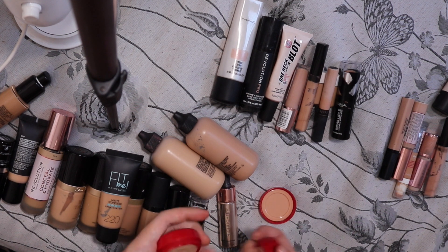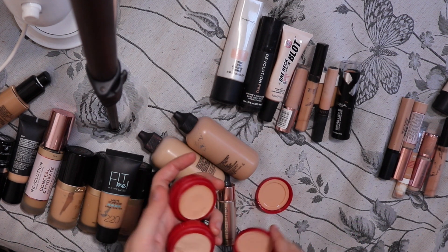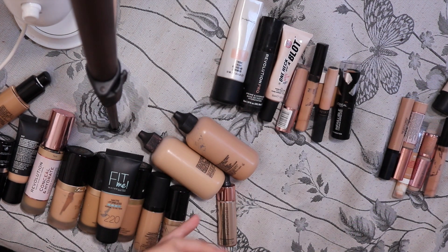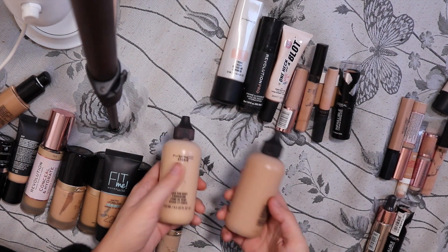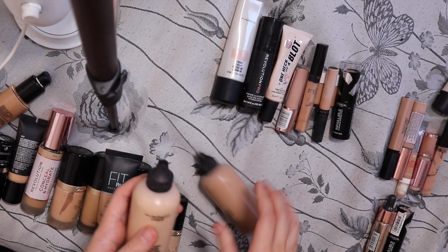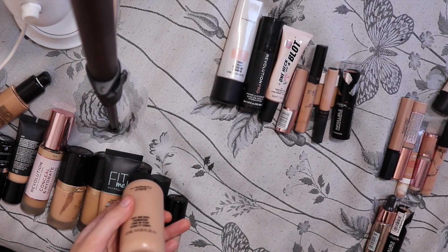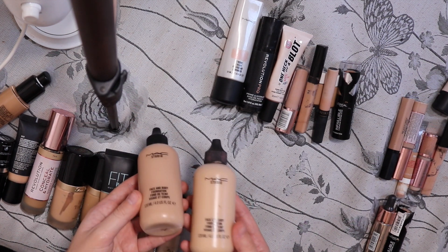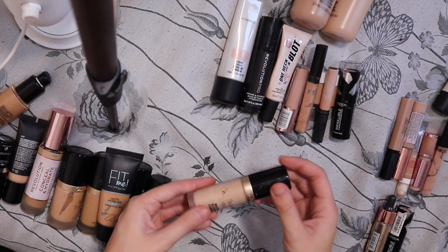I feel like I don't even bloody use these — people use them as eye bases but I've never used them. You've got your Infallible Foundation Stick — maybe. I haven't used that in ages. Definitely keeping these for my kit though. I haven't used these for ages on myself, but I'll keep those for my kit because they're massive bottles, not the little mini versions. I'm definitely keeping this — I love that concealer.